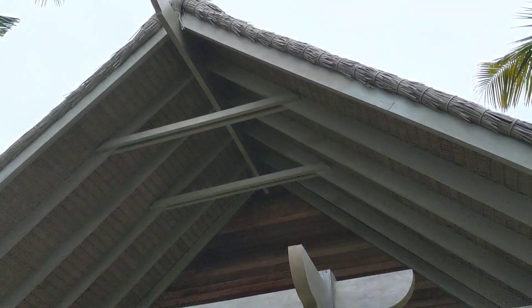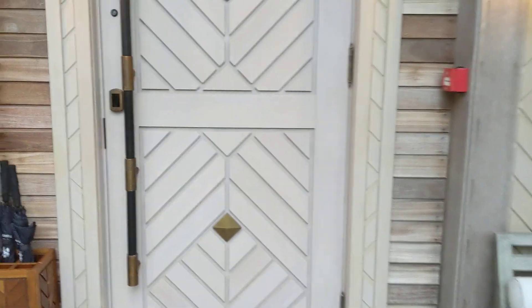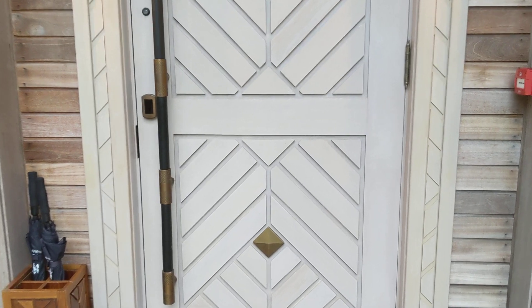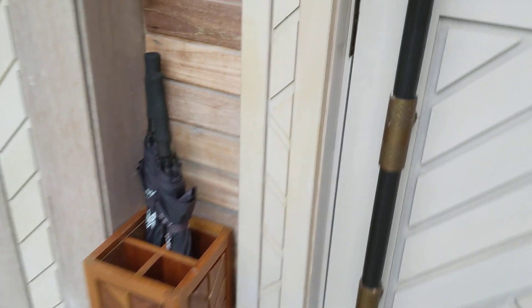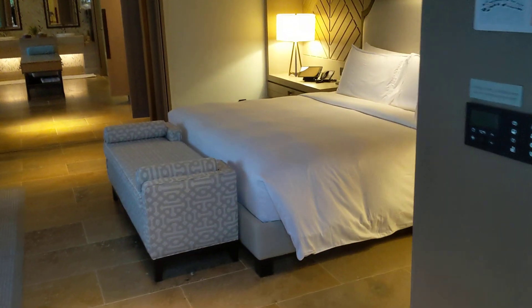So here we have the entrance — it's actually a pretty high ceiling, as you can see. It's a little bit cloudy today; it's sort of like 5:30pm in the afternoon, not the best day — I just arrived. There are a couple of umbrellas here in case it gets rainy.